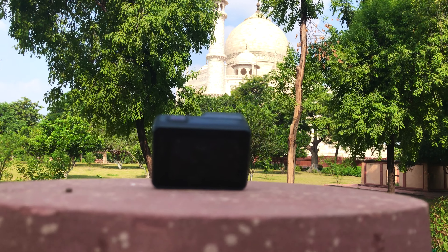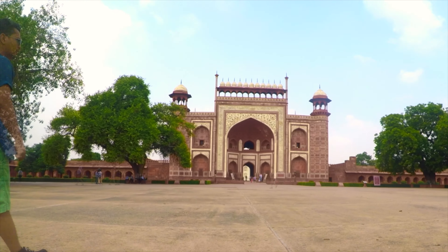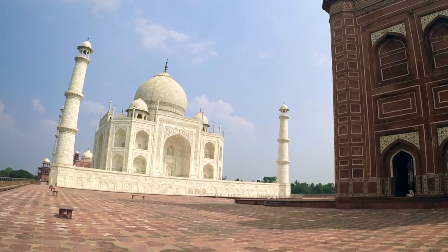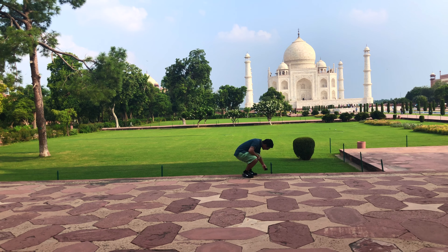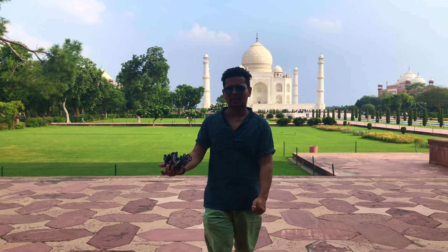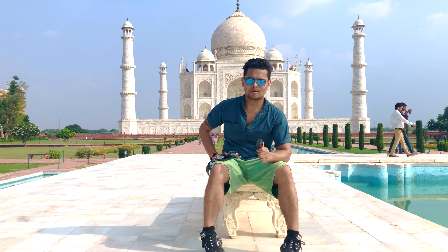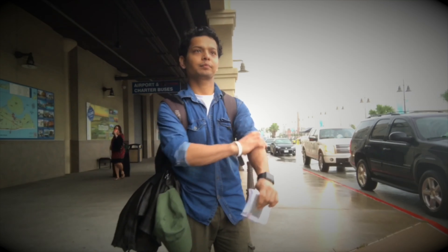Today I have taken my GoPro 5 and we are at Taj Mahal. I thought, why not make a Taj Mahal time-lapse? So I have put the camera here and I'll leave it for the next 5 to 10 minutes. I hope you will like this time-lapse.